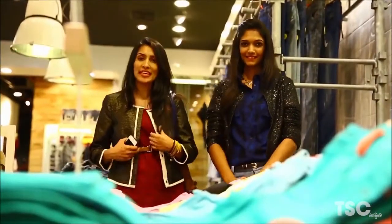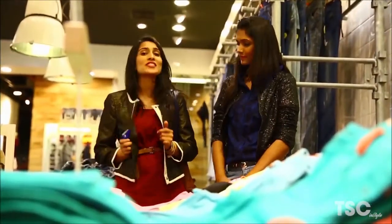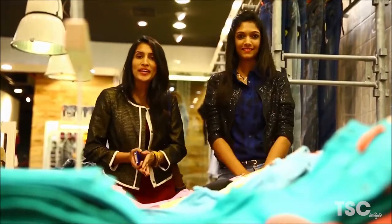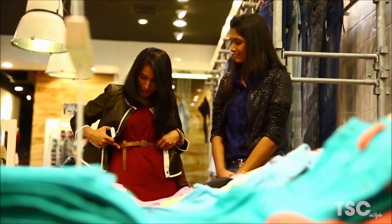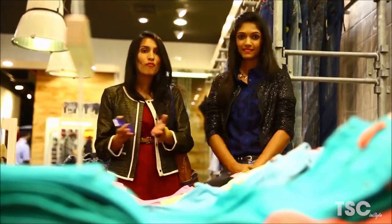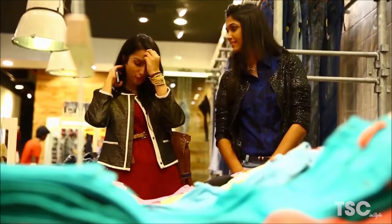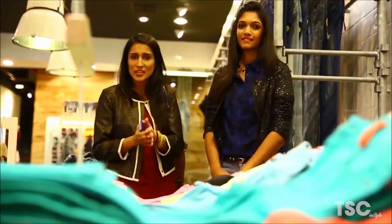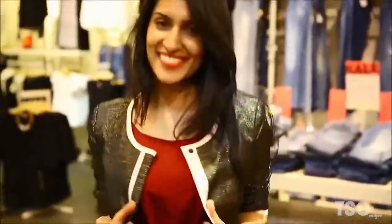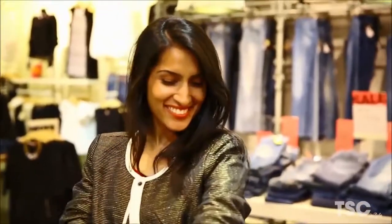This is my third outfit of the day. This metallic jacket just adds the right bling for the party we are going to. In the morning I was wearing the maxi with a tan formal belt and a brooch to make it formal for work. For the day I added a casual car print stole to make the outfit more relaxed for lunch. And this is my third outfit — I'm ready for the party.